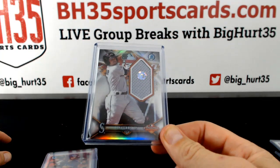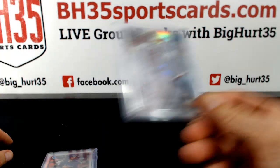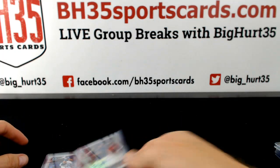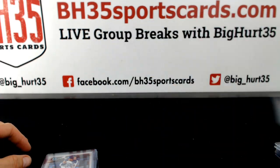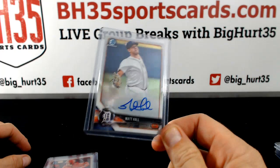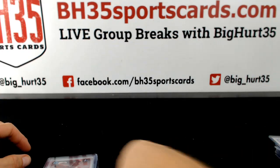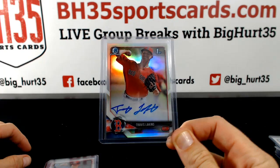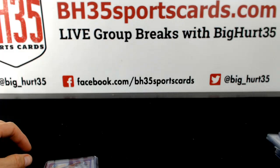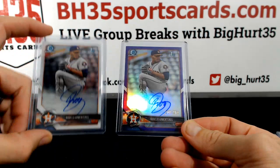Braden Bishop game-used mem to $99, Mariners. Riley Adams Refractor Auto. Nicky Lopez. Matt Hall. Brandon Marsh. Travis Lakins Refractor Auto. Shane Bieber. Rogelio Armenteros to $2.50. And a base.